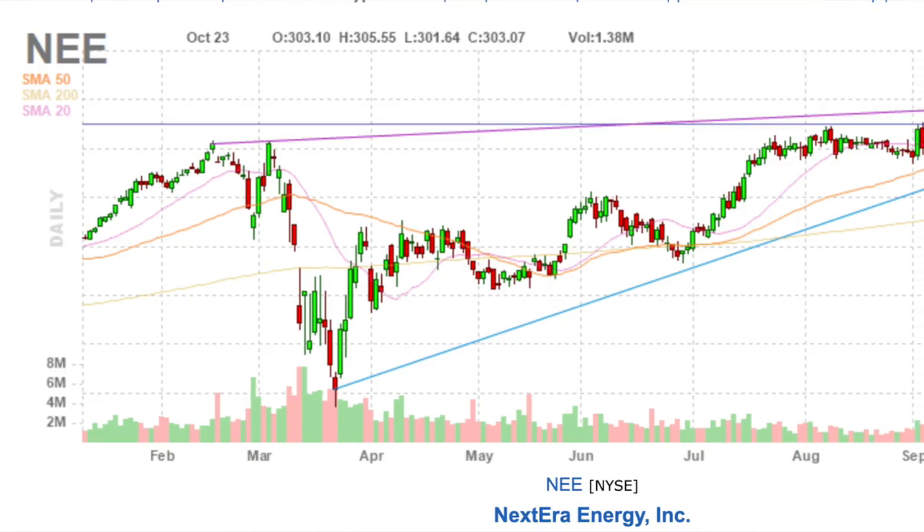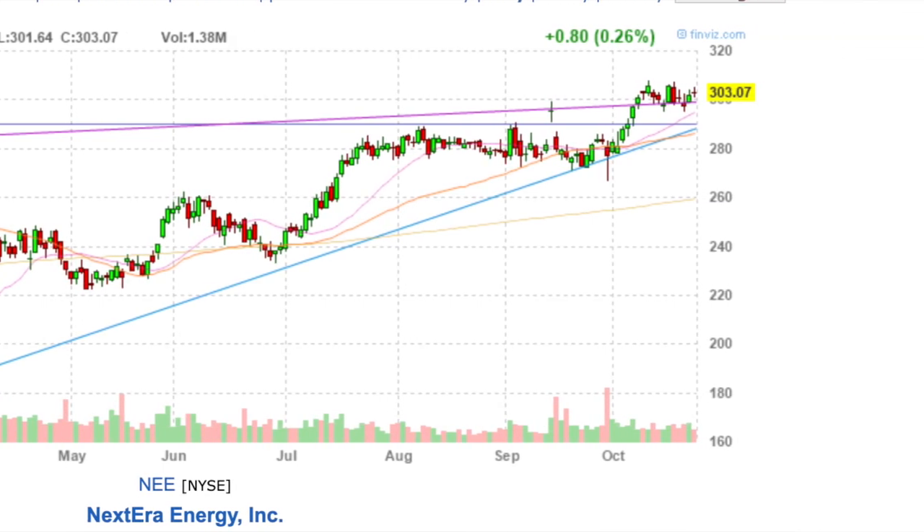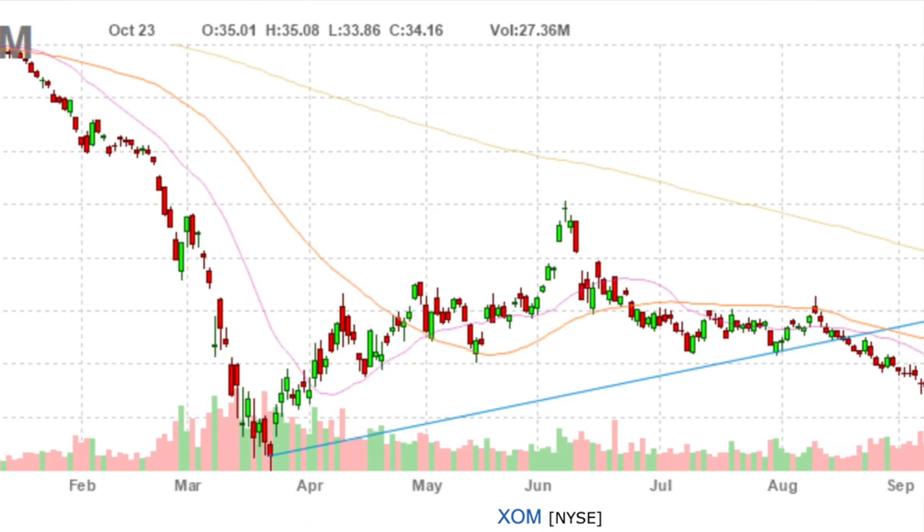This also explains why a stock like NextEra Energy is up 25% year to date, while large integrated oil companies like Chevron and Exxon are down 40% and 51% respectively.